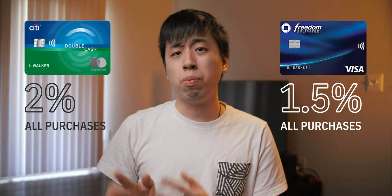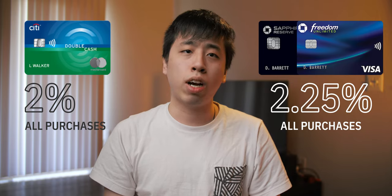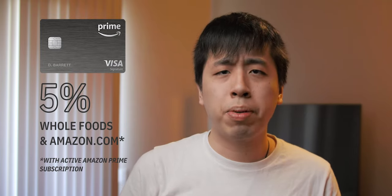As for the Citi Double Cash card, it does have a higher cash back rate at 2% compared to my Chase Freedom Unlimited at 1.5%, but because I'm pairing the Freedom Unlimited with my Sapphire Reserve, I value that 1.5% at 2.25% — making it a better value than the Double Cash's 2%. With the Amazon Rewards credit card, it used to be one of my everyday cards earning 5% back at Whole Foods and on Amazon purchases. But since cancelling my Amazon Prime subscription, that 5% dropped to just 3%. My Freedom Flex still earns 5% at grocery stores, so these days I only use the Amazon card when shopping at Amazon.